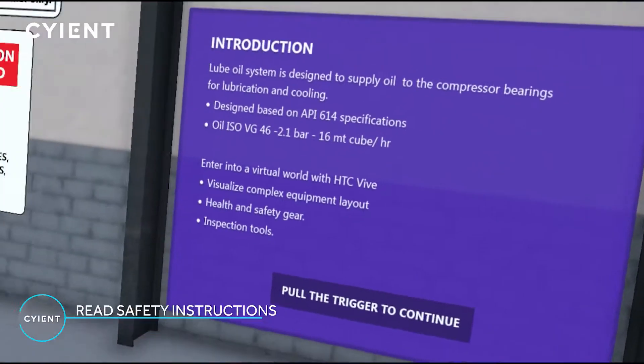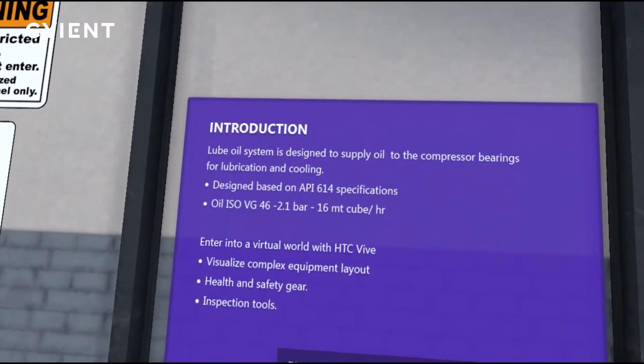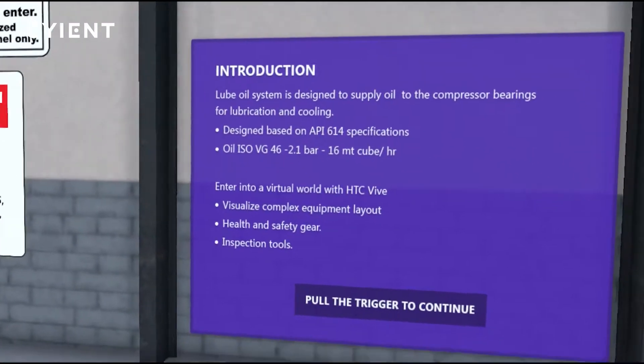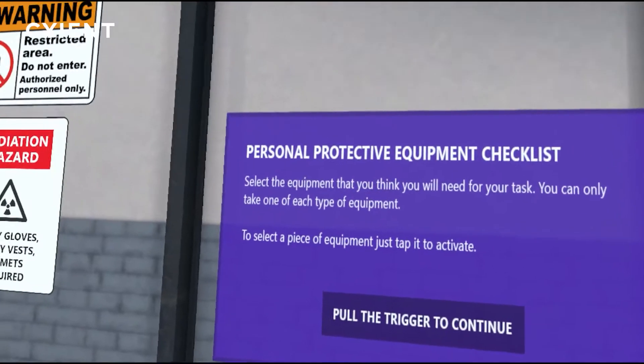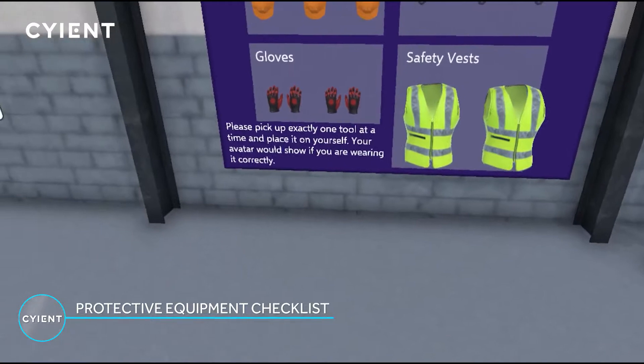It is very important to read safety instructions on display boards across the factory. The tool board displays the personal protective equipment required to enter the plant.